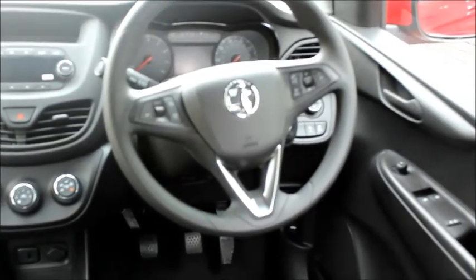This vehicle has cloth interior, air conditioning, a DAB radio, electric windows, electric door mirrors and steering wheel audio controls.